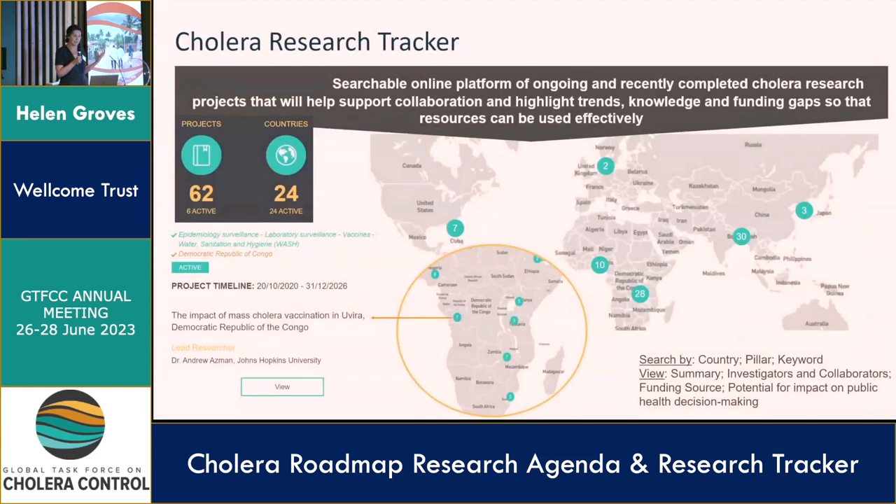The Cholera Research Tracker is publicly and freely available on the GTFCC website. The aim is that you will be able to see ongoing and recently completed research projects — from about the last five to six years — focused on cholera control efforts. You can scroll in, as I have done here for Africa, for a finer view, and click on individual projects for more detail. You can also search by keyword. There are currently 62 projects on this database, and a key gap is that not everything is on here, which is preventing us from using this tool most effectively.